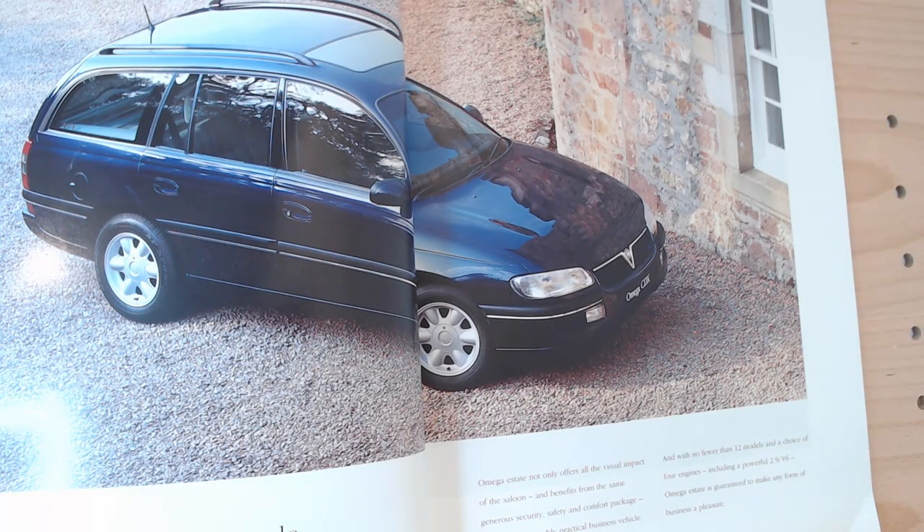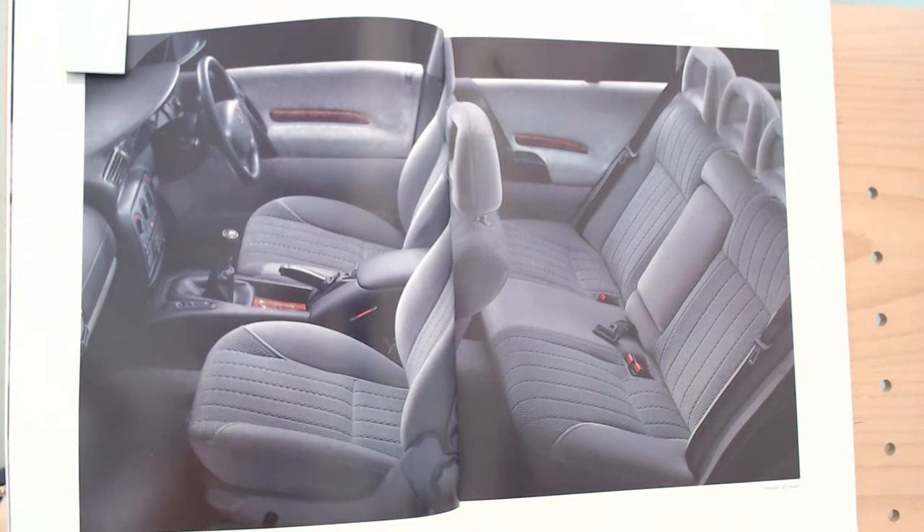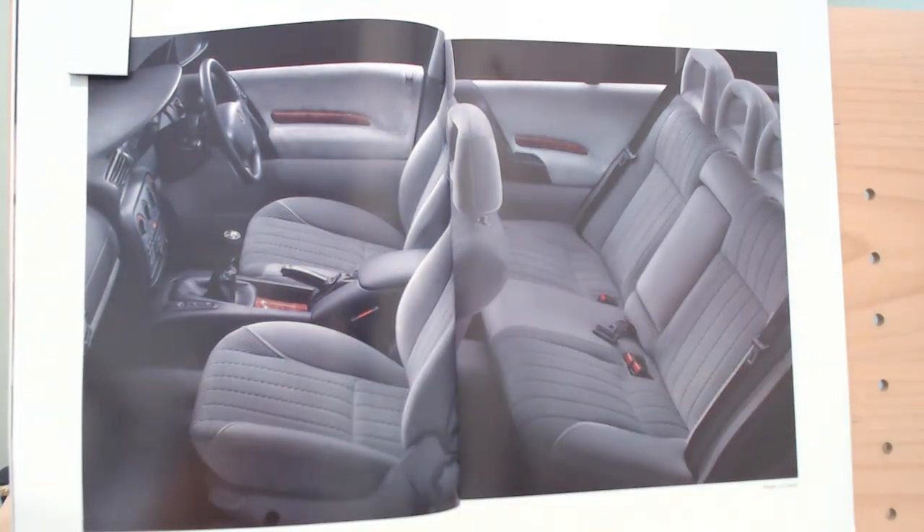The next page is blue — we're now showing that the Omega can be an estate model as well. Again this is the CDX version. A little bit different than what we see in the Ford brochures — it takes quite a while before we get to the first trim. And then we've got a look at the interior. It does look a nice, spacious, comfortable place to be — big, triple headrest, and we've got little bits of wood. The small print tells us this is actually the Omega CD estate.